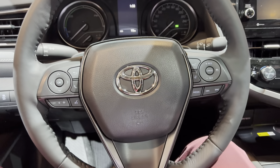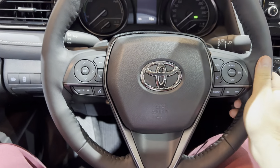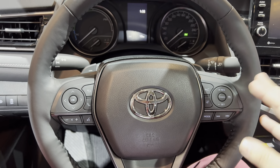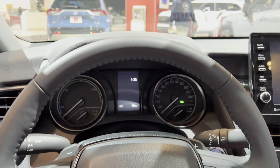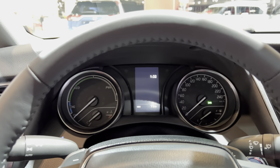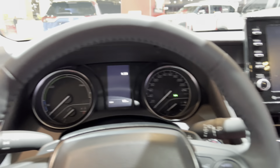In the front we have our iconic Toyota steering wheel. We have lane keep assist — this comes with Toyota Safety 2.0, collision monitoring system — and we have an analog gauge cluster. On the left we have our charge and eco mode and power output, because this is a hybrid.